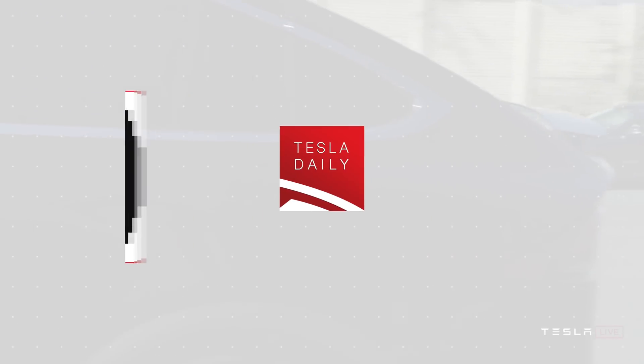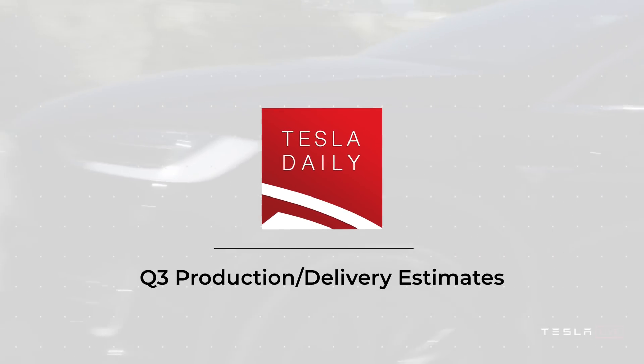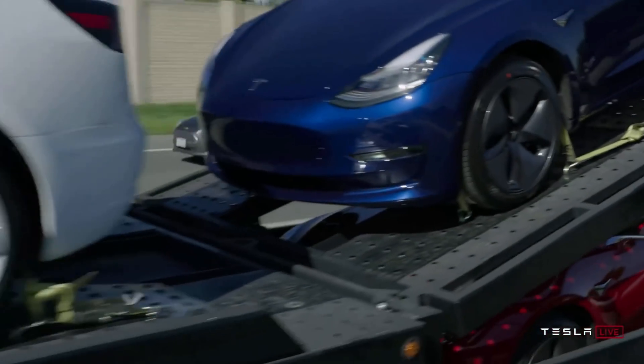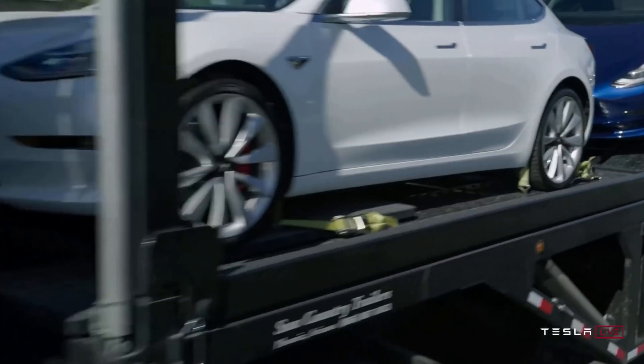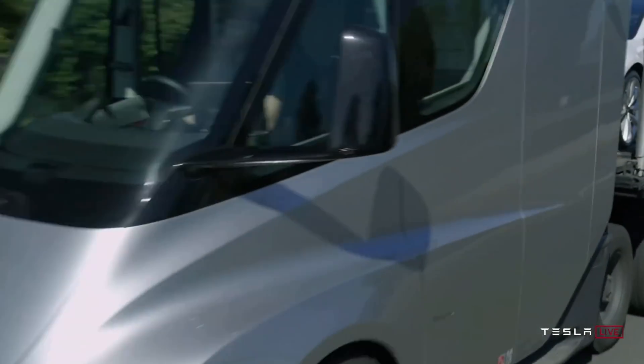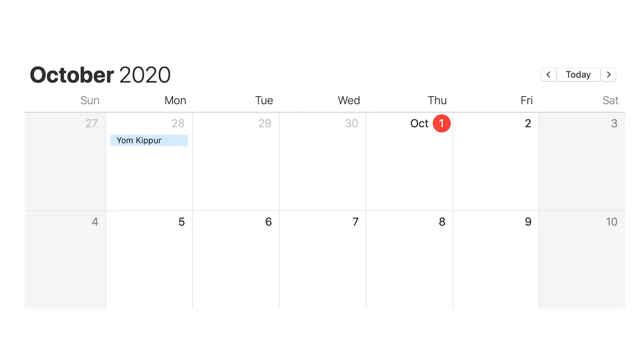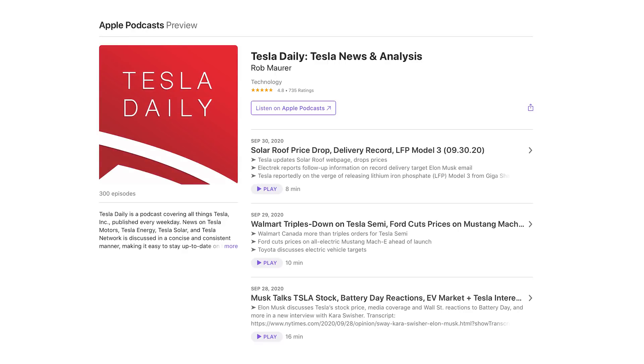Hey everybody, Rob Maurer here, and today we are going through Q3 delivery and production number forecasts, as well as a little bit of a preview for Q4 as well. As a reminder, we should get the official report from Tesla sometime within the next three business days, so I do expect it tomorrow, Friday, either before market open or after market close, but it could come as late as end of day on Monday or even over the weekend. If you are normally an audio podcast only listener, I would recommend checking this out on YouTube because I am going to go through my spreadsheet. That link will be in the show notes, so with that being said, let's get right into it.